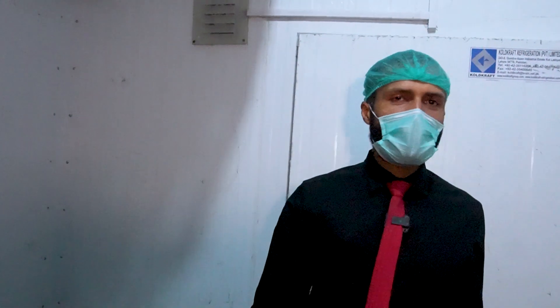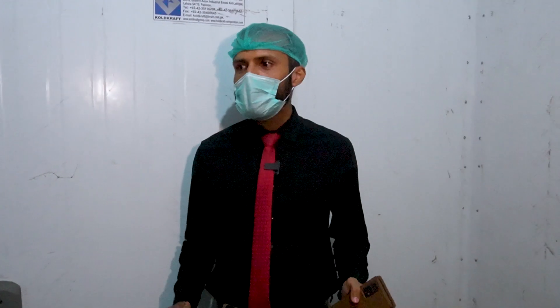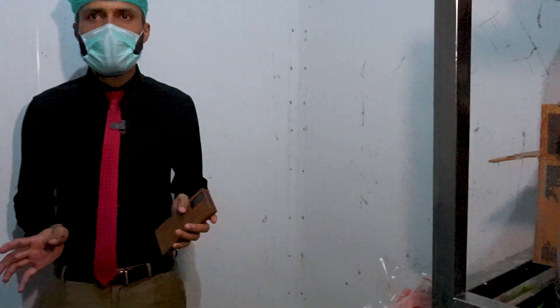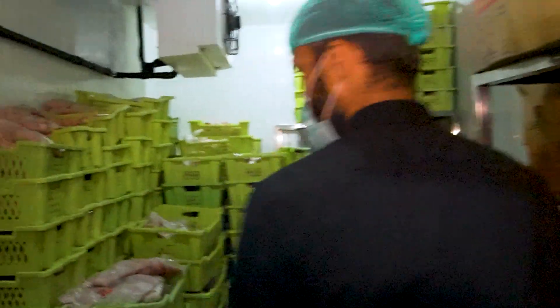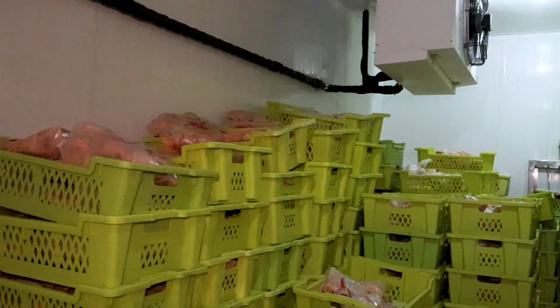Then we will distribute the takeaway into different sections. This is our first section — this is the chaser section. This is not a freezer but it maintains a good temperature. And this here is our freezer section.